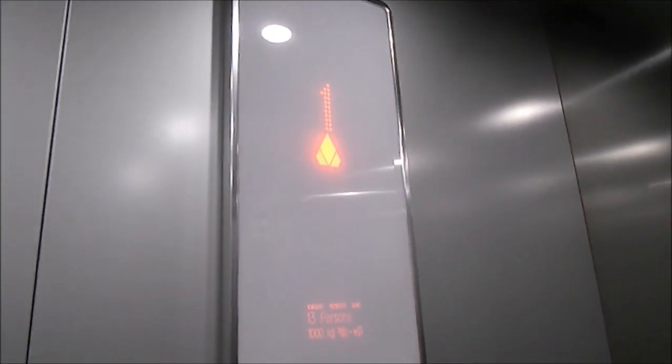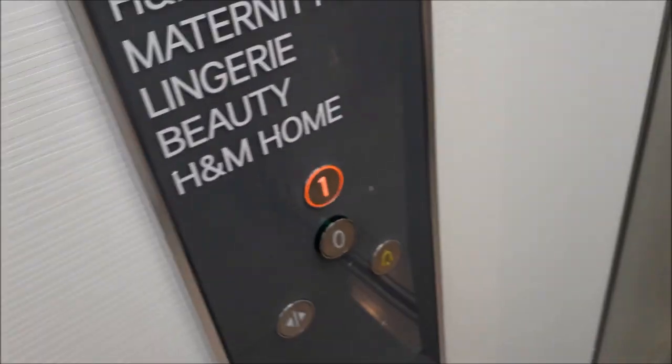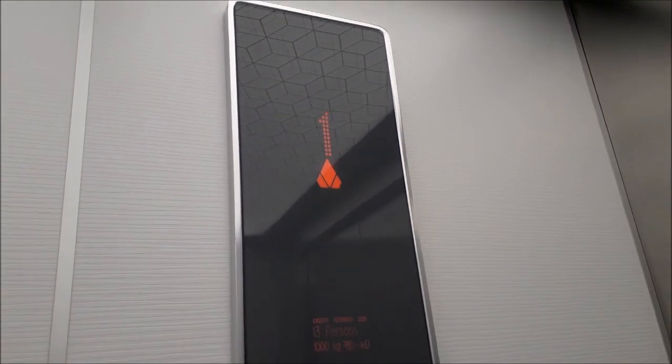I've been in a white KSSD20 and also a black KSSD20 lift. It's a new EcoDisc.